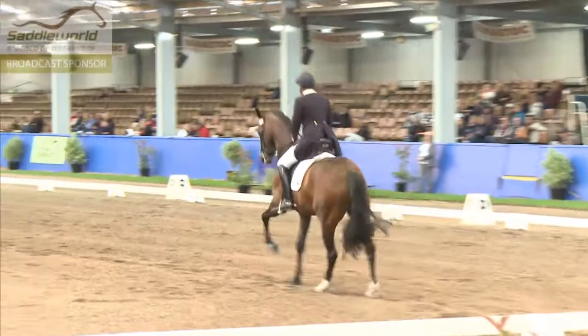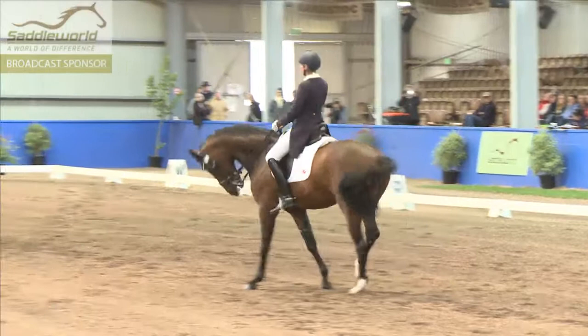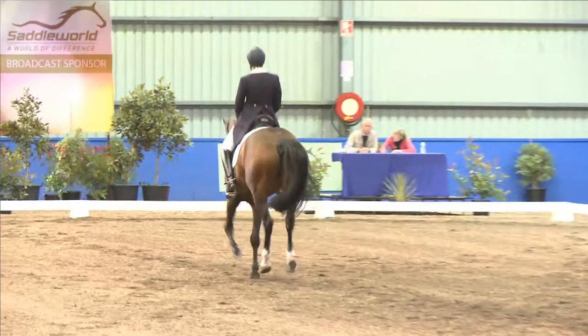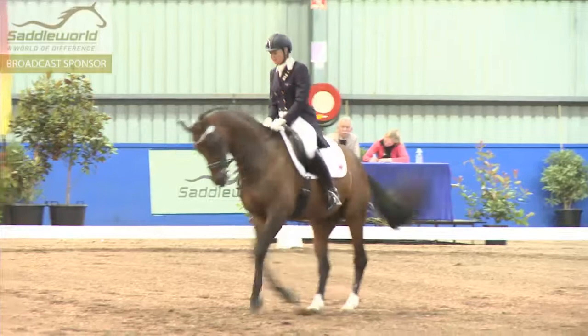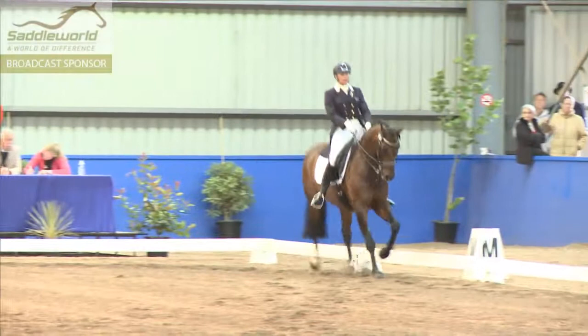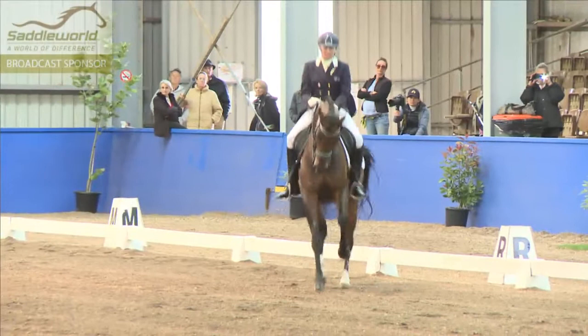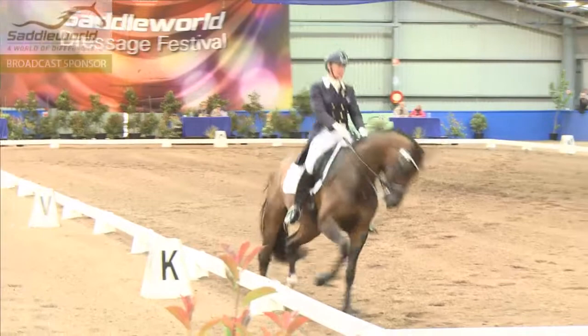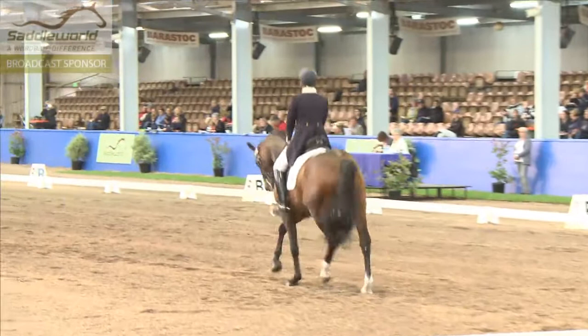Once again the one-times show good ground cover. Now the collection into the pirouette — it's sitting behind. Not quite enough steps in that pirouette; the judges like to see between six and eight steps within a canter pirouette, and they're just a little bit short of that.